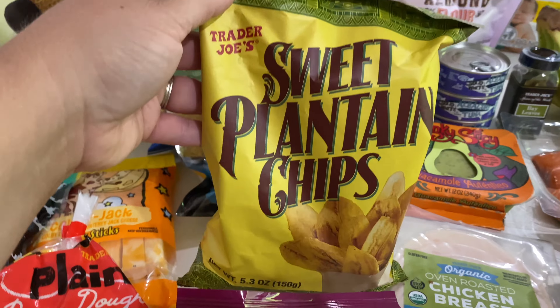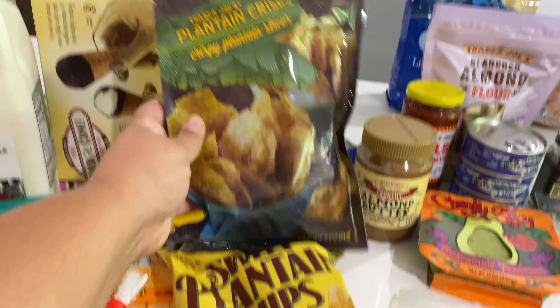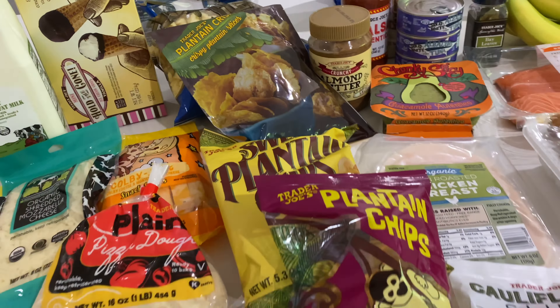I got all of these different plantain chips to try to see which one I like best — I got sweet plantain chips and then plantain crisps, so we'll see. I got some white cheddar pops but the girls already opened them in the car on the way home, because who can resist those.